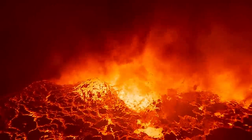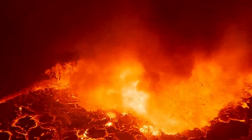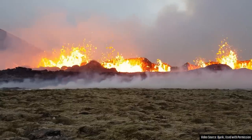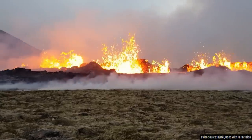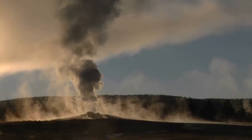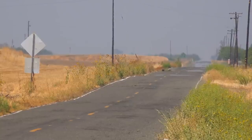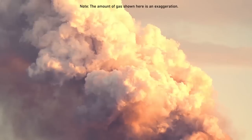Thus, it is plausible — though not guaranteed — that the northern part of the fissure could reach the surface and erupt at a rate similar to what was witnessed on July 10, 2023. If a fissure expansion were to occur, it could be preceded by increased air turbulence above an initial eruption site, much like hot air rising from a paved road on a warm day, only to be followed by smoke.